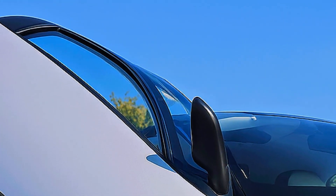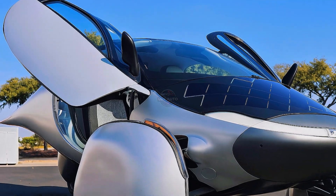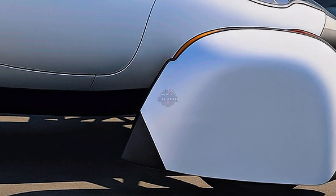At the heart of Aptera is an electric powertrain producing 201 horsepower, capable of going from 0 to 60 miles per hour in under 6 seconds. But performance is only part of the story.